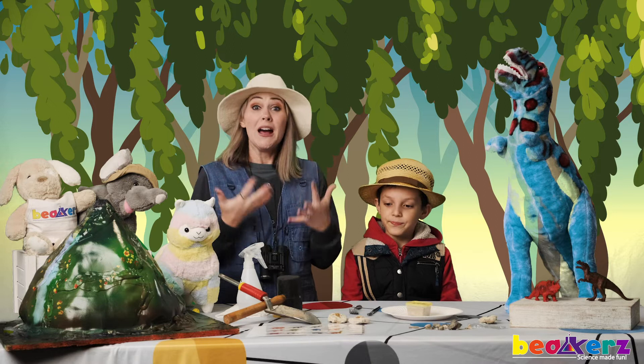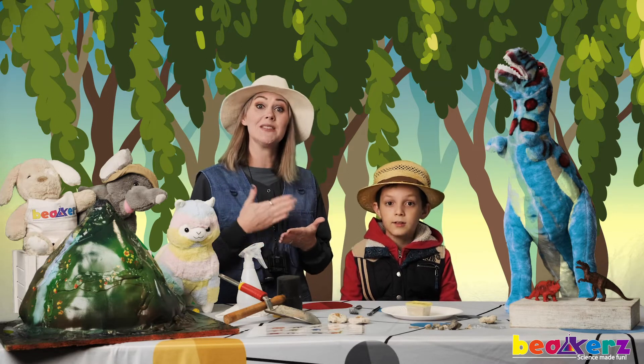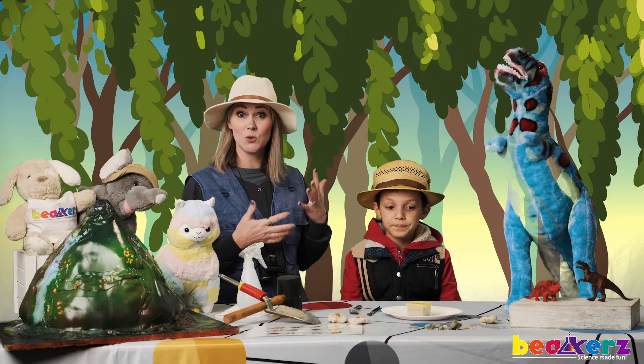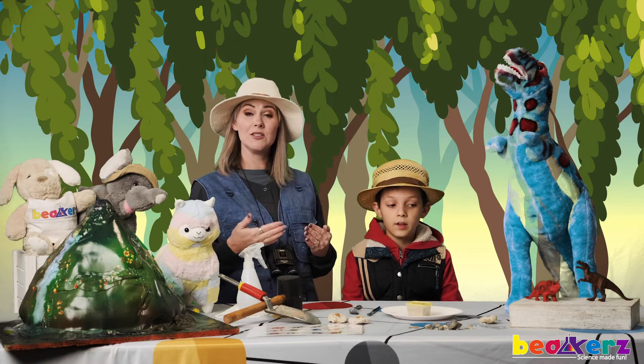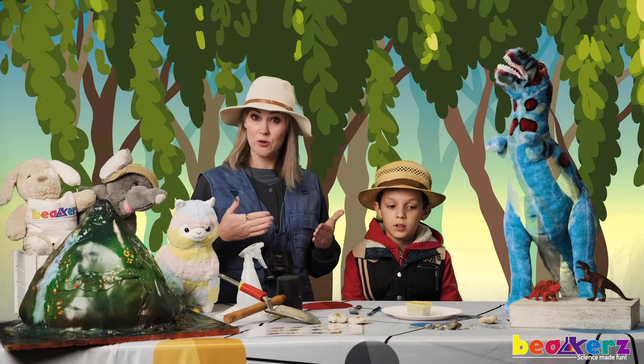But there were other things — many, many other living things during the time periods in which the dinosaurs lived. So when paleontologists dig, and when we dig, we're going to find fossils from other living things.